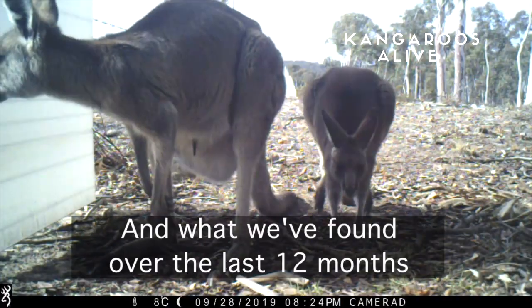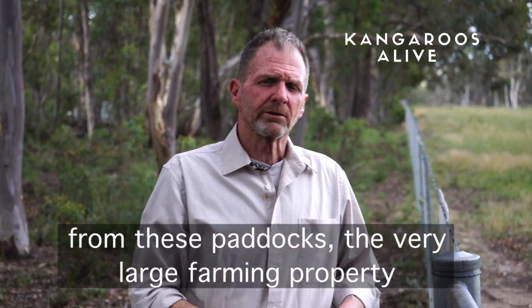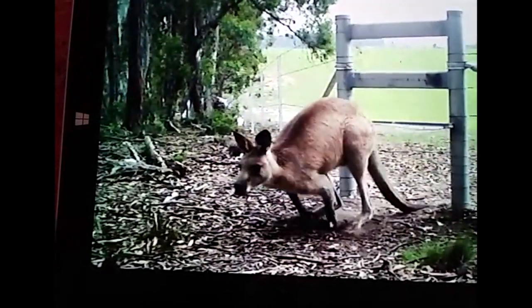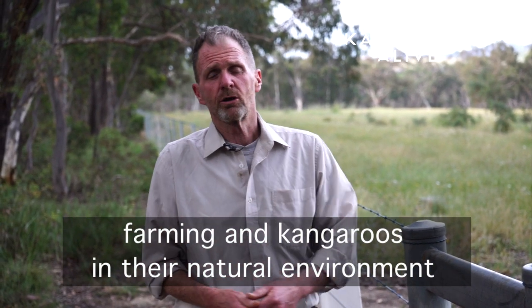It can't return. What we've found over the last 12 months of trialing six gates over these two kilometres is we've been able to exclude most kangaroos from these paddocks on a very large farming property. We're also finding that the kangaroos aren't trying to get back in, so it's a very simple, effective option for coexisting between farming and kangaroos in the natural environment.